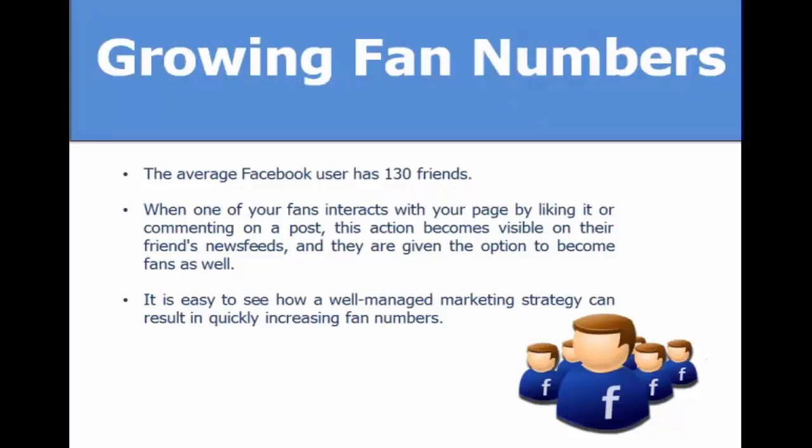The average Facebook user has around 130 friends. When those users like your page, their friends get notified and it becomes visible on their news feed. That's exactly what we want — spreading information about your business — and it's easy to see how a well-managed marketing strategy can quickly result in increasing fan numbers.